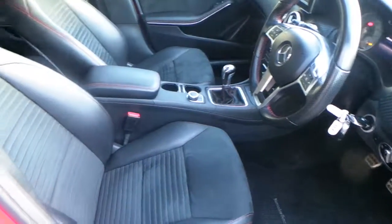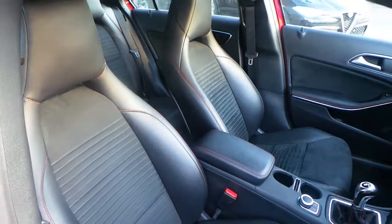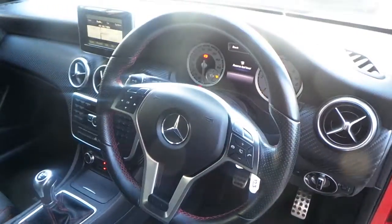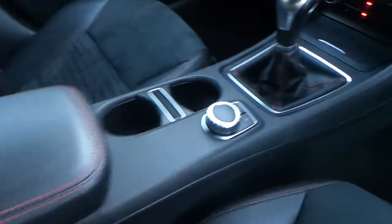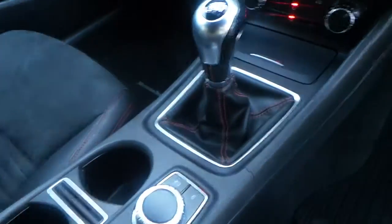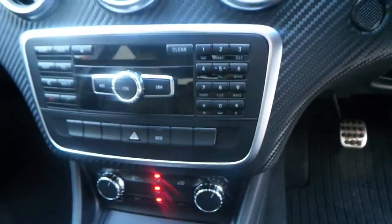Interior wise on this car we've got the half leather Mercedes-Benz bucket seats, leather stitched multi-function steering wheel with contrast red stitching. That's also the same on the centre armrest and around the gear lever gaiter. This car has a six-speed manual, dual climate control, Bluetooth, and media.